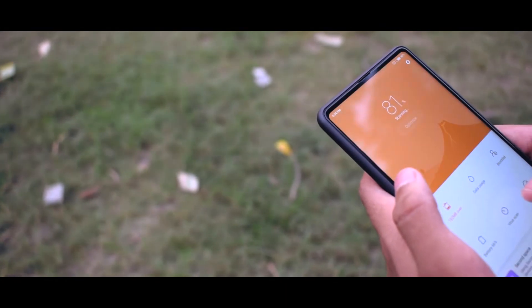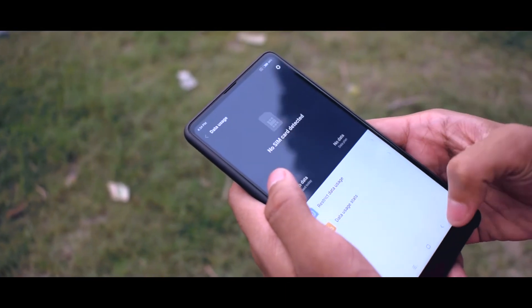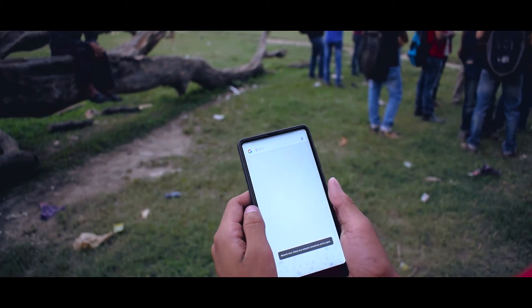That's the Xiaomi Mi Mix 2, and it's priced at ₹35,999 on Flipkart. I'll put direct links to Flipkart in the description.